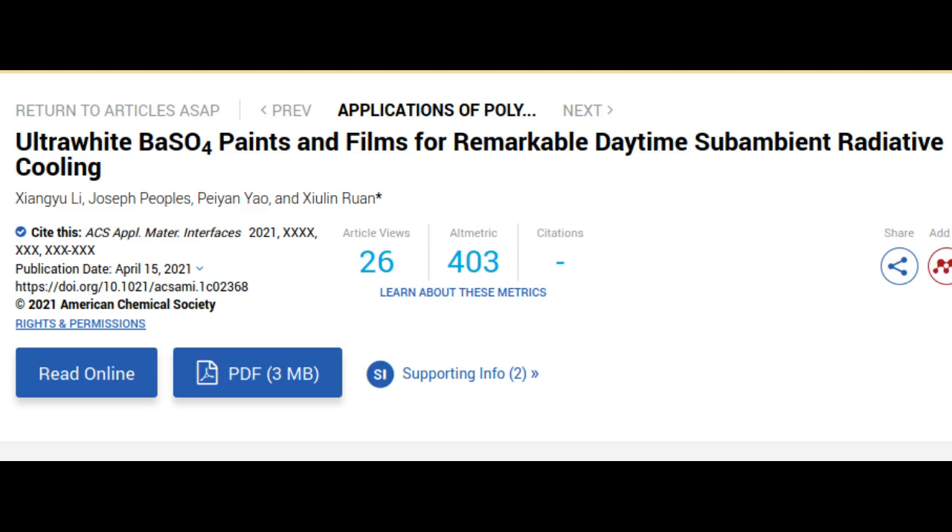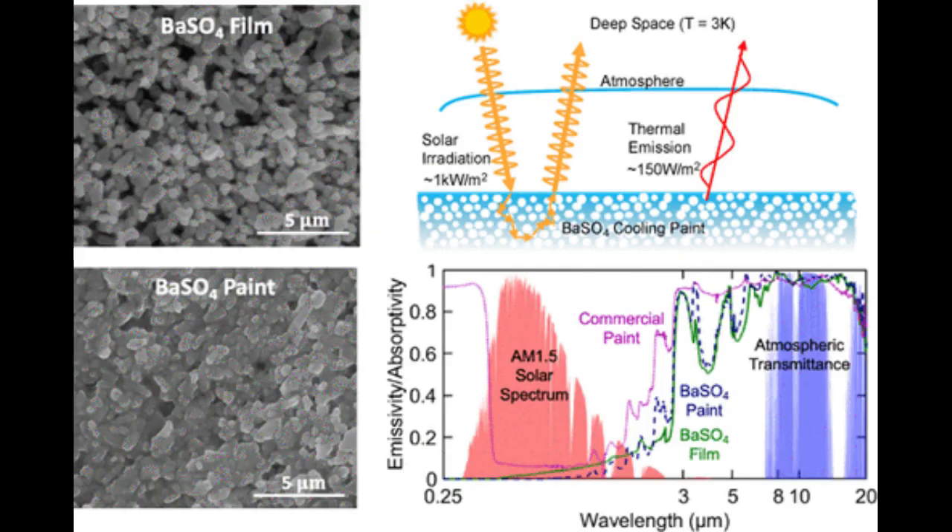Two features give the paint its extreme whiteness. One is the paint's very high concentration of a chemical compound called barium sulphate, which is also used to make photo paper and cosmetics white. The second feature is that the barium sulphate particles are all different sizes in the paint. How much each particle scatters light depends on its size, so a wider range of particle sizes allows the paint to scatter more of the light spectrum from the sun.